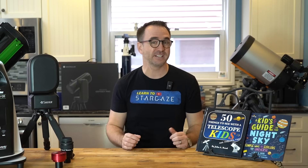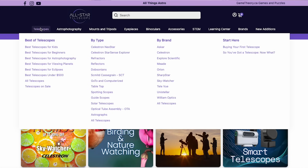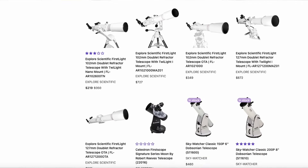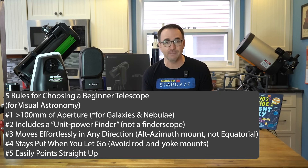We'll look at telescopes for adults and even those with disabilities. This year the video is sponsored by All-Star Telescope. And even though this video is sponsored, I'll tell you why this won't affect my selections. If you've been following this channel, you'll know that I have five rules and a few red flags that I use when recommending a beginner telescope.